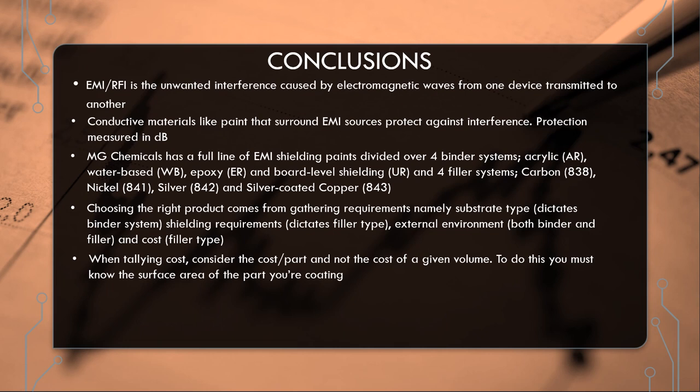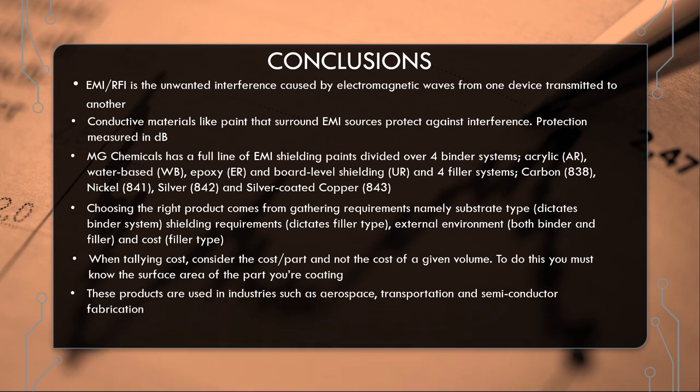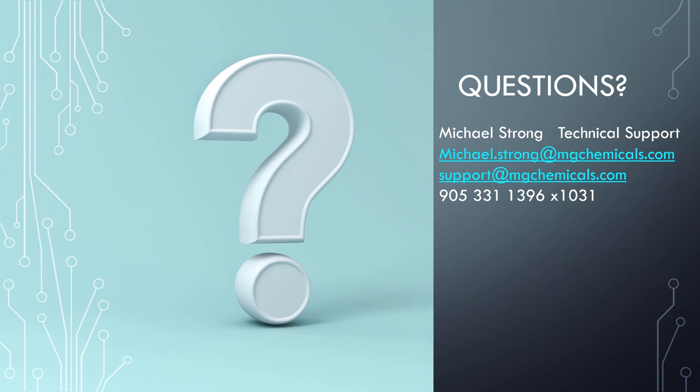We need to know the surface area of the part being coated and the expected dry film thickness. In terms of industry: aerospace, transportation, and semiconductors — though that's not an exhaustive list; there are also applications in consumer, telecom, and medical. My name is Michael Strong; I head the technical support division at MG Chemicals. You can reach me at my primary email or at the support account, or by phone at extension 1031. We'll now be taking questions.